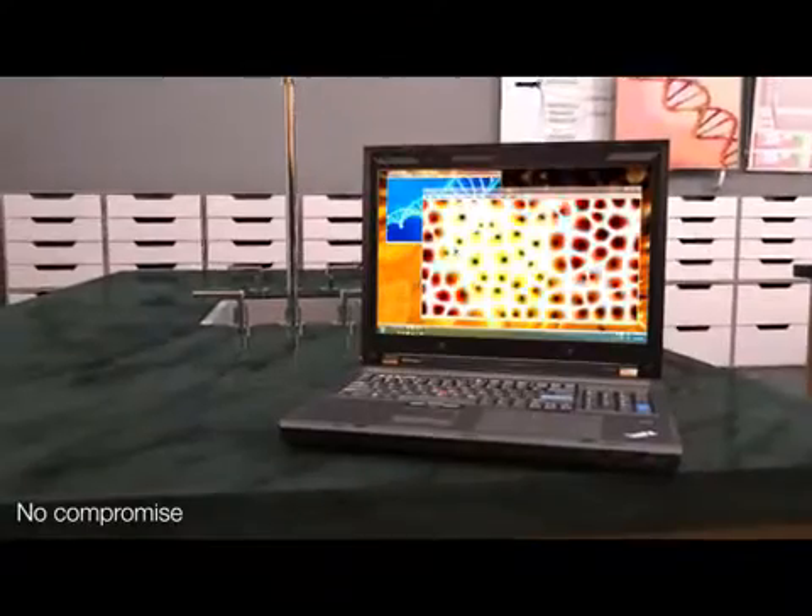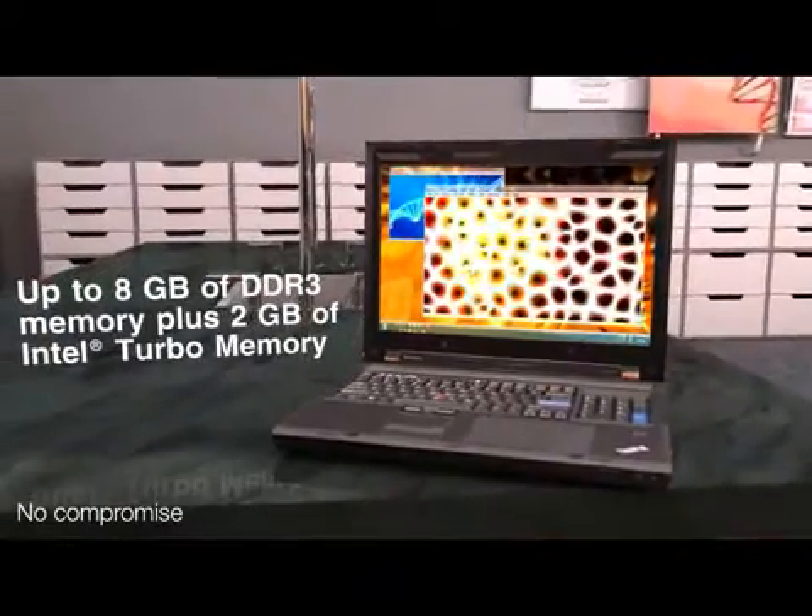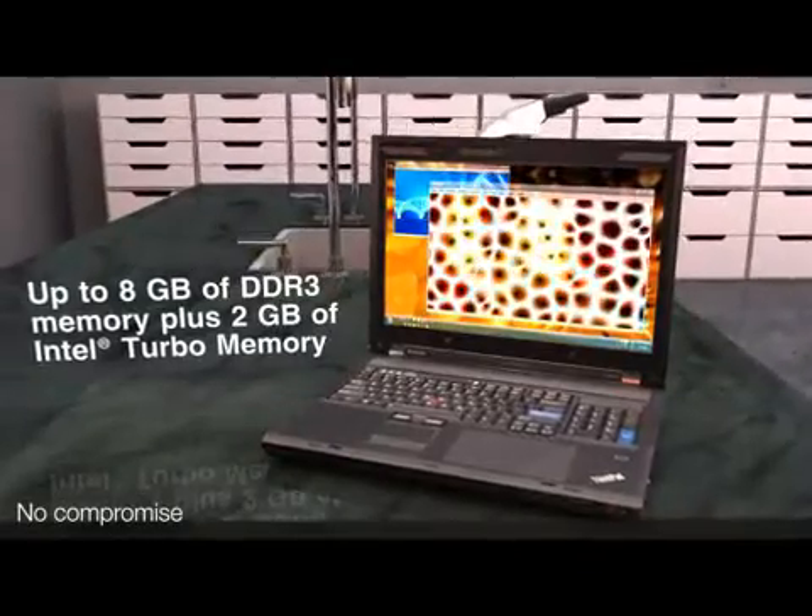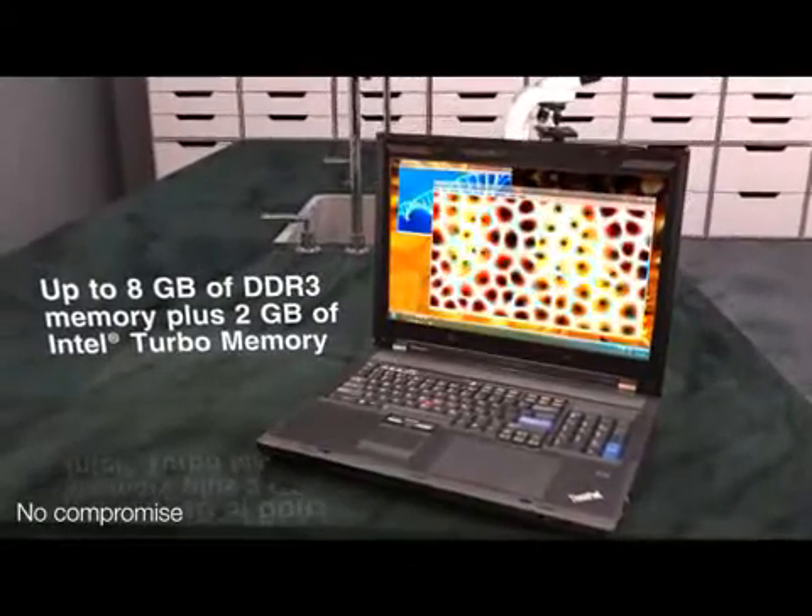Plus, no other mobile workstation offers up to 8GB of DDR3 memory coupled with 2GB of Intel Turbo memory that's available on the ThinkPad W700.